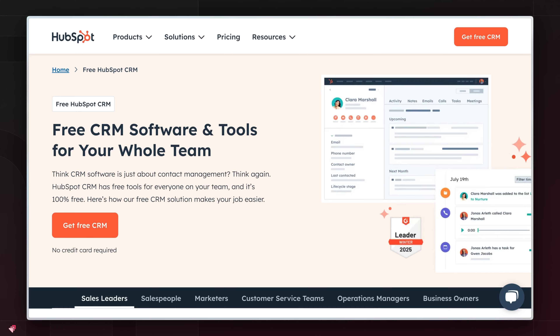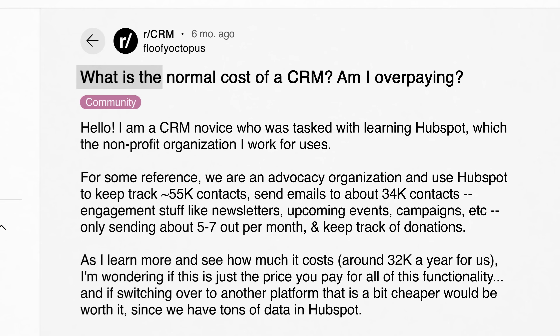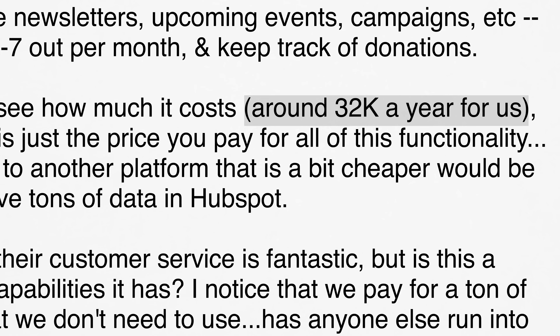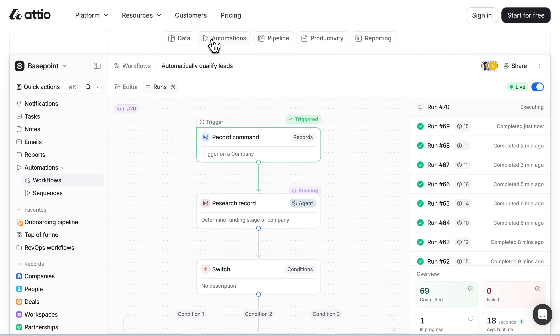HubSpot lures small teams in by offering a free CRM, but the CRM is designed like a gateway product. If you want to use any of their advanced features or marketing automations, it can get really expensive. We've worked with many businesses who started on the free tier of HubSpot, but then got an annual bill of over $20,000 in subscription fees and wanted to move off of it. We also always get asked about Attio CRM, and what we found was that it's more for a technical user who wants to deeply customize their CRM — it's not what we'd recommend for an average small business owner.